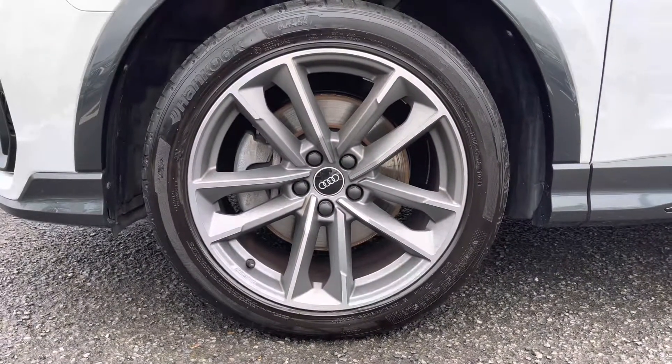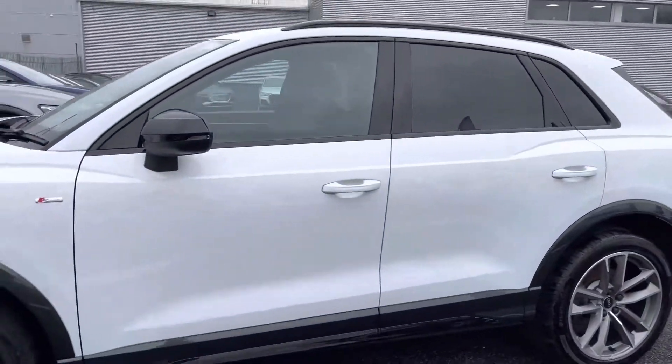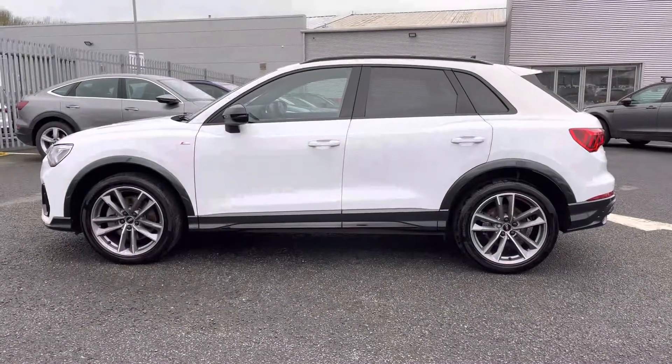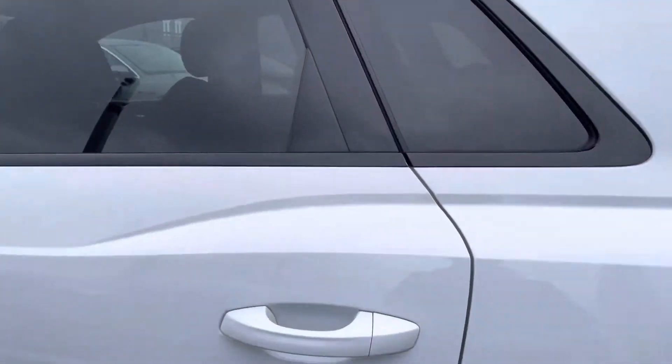It sits beautifully on a set of 19-inch 5-twin-arm design alloy wheels, which really complements the overall exterior aesthetics of this Q3 exceptionally well. As mentioned, you get the black pack, so you get the black wheel arches, black mirror housings, privacy glass, as well as the black roof bars, giving it a nice aggressive and premium look.